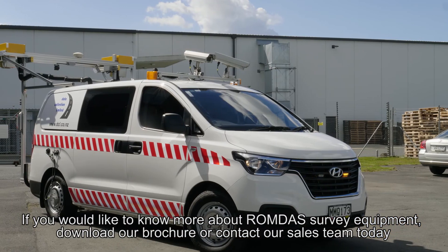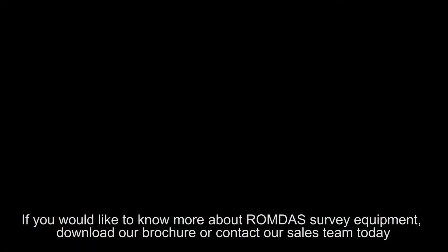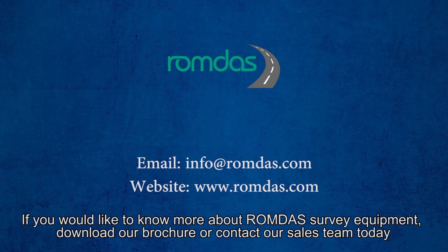If you would like to know more about ROMDAS survey equipment, download our brochure or contact our sales team today.